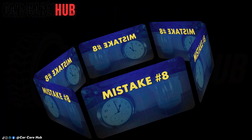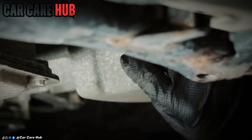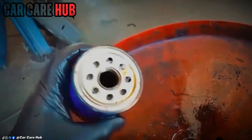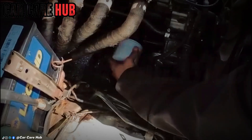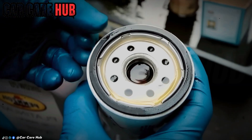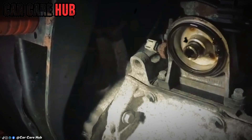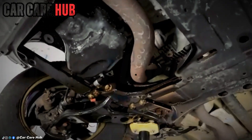Mistake number eight: the double gasket time bomb. You unscrew the old filter, it comes off. You wipe the mating surface with a rag — looks clean. You screw on the new one — seems fine. But here's the ghost in the machine: that old rubber gasket has a memory, and it loves to cling to the engine block, hidden under a film of old oil. You install the new filter, and now you have two gaskets stacked.